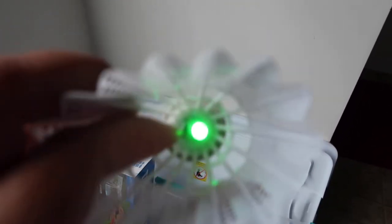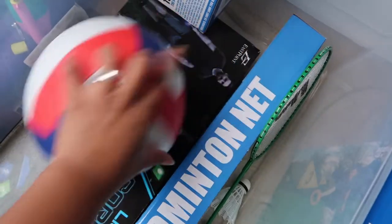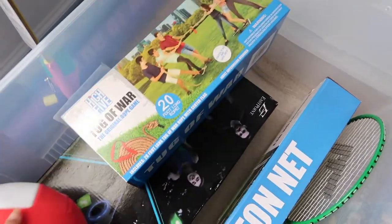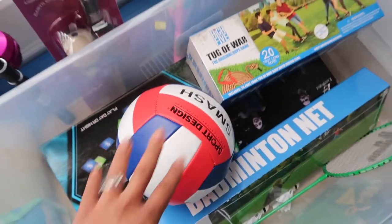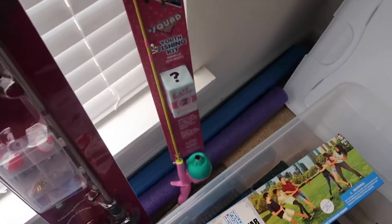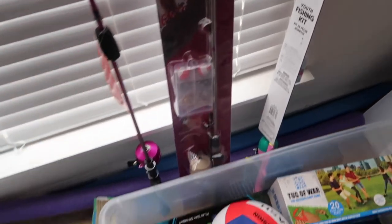I also got a light-up cornhole game, so that's another game we can play at night. We also got tug of war, and I have a volleyball since the net can double as a volleyball net. We're also planning on doing some fishing, so I got these fishing poles from Walmart — my husband already has a pole so me and the kids just got some new ones.